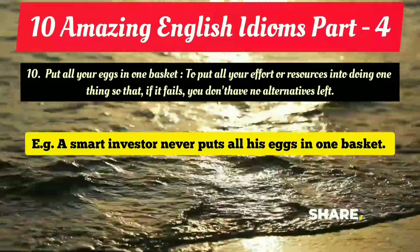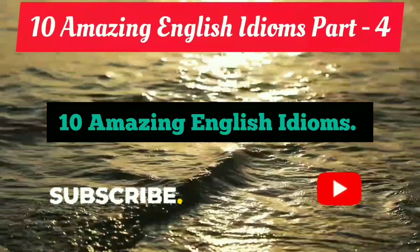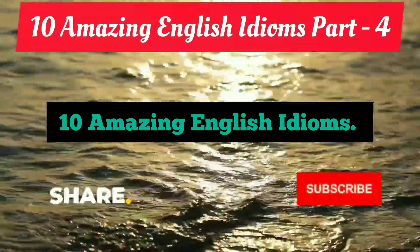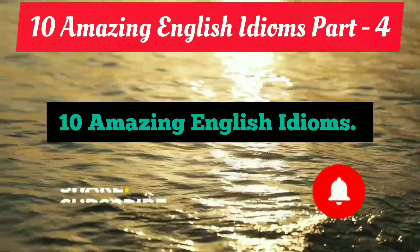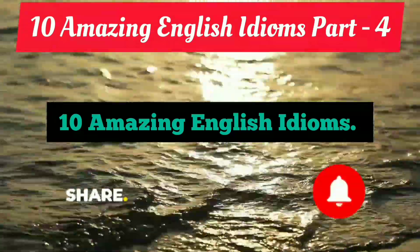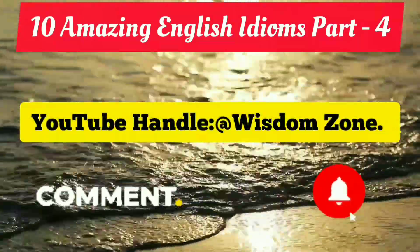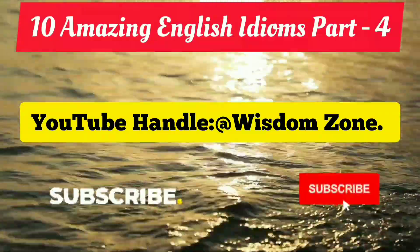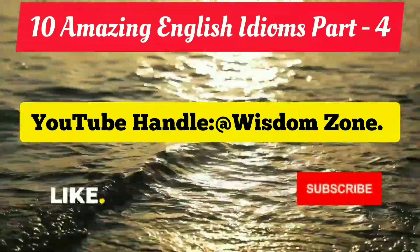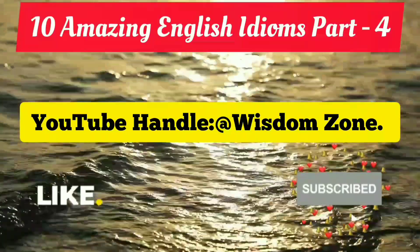Today I gave you 10 amazing and extremely essential idioms. Please try to use them again and again in your conversation, make sentences, and comment below. You can incorporate them in your writing also. Please go through the examples and practice making more sentences. If you haven't subscribed to this channel, immediately subscribe to Wisdom Zone and hit the bell icon. Stay tuned for further informative videos, and do not forget to like, share, comment, and subscribe.